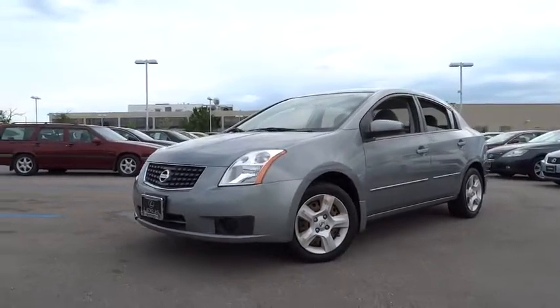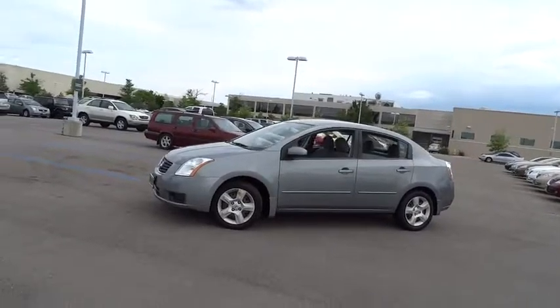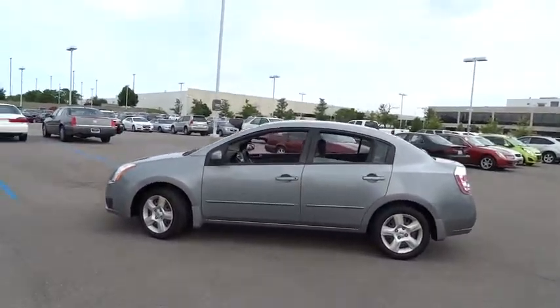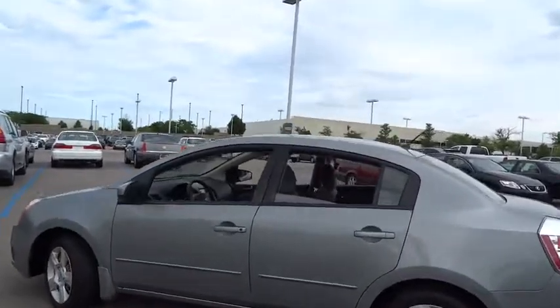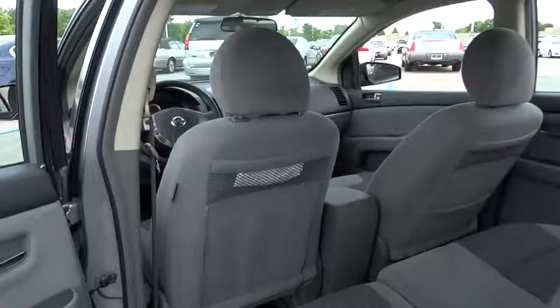The 2007 Nissan Sentra. With its spacious and versatile interior and stellar fuel efficiency, the Nissan Sentra is the obvious choice for anyone who wants to enjoy a stylish and comfortable ride. This vehicle has less than 95,000 miles.